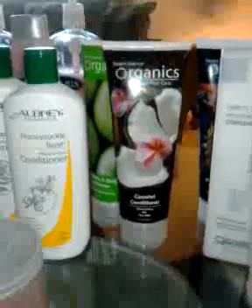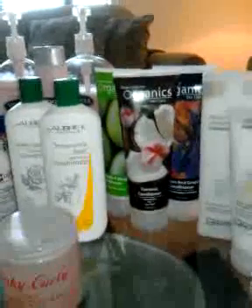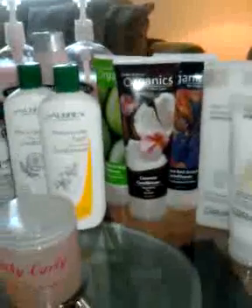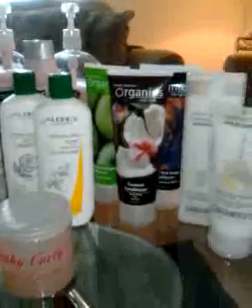These are Desert Essence Organics. I have them in the green apple ginger, the coconut conditioner, and the Italian red grape conditioner. The coconut is my favorite — the best for conditioning — and I may mix some of that in my overnight conditioning as well. They all seem to do pretty good, but my favorite is the coconut conditioner. These are really good conditioners and the ingredients are all organic.